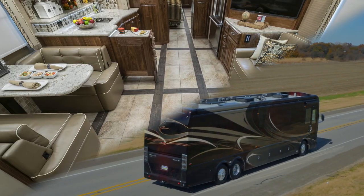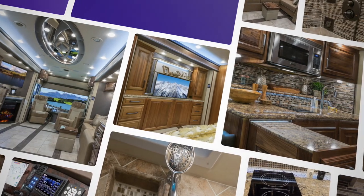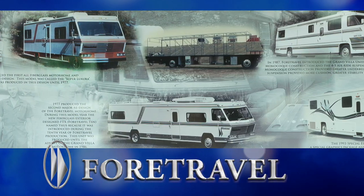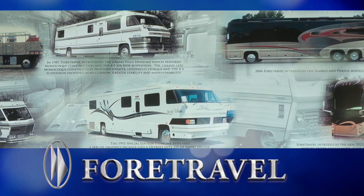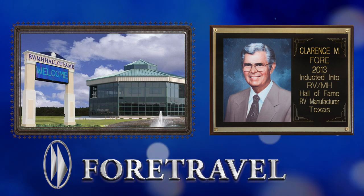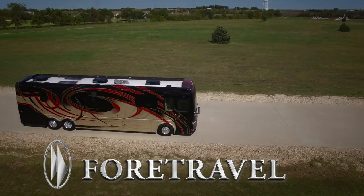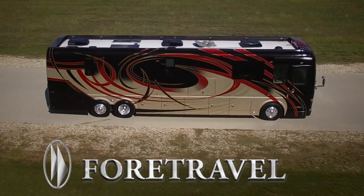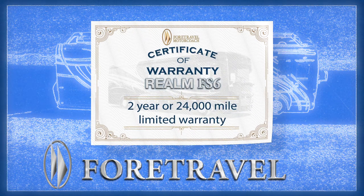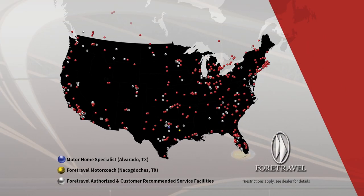Beyond beauty and performance, the Realm FS6 possesses undeniable craftsmanship and superior quality throughout the motor coach. Manufactured by the iconic coach company 4Travel, which has been in business since 1967, and whose namesake, Clarence Four, is an inductee into the Motorhome Hall of Fame, a 4Travel owner can expect to find nothing short of excellence. 4Travel's commitment goes beyond words and is exemplified by a two-year or 24,000-mile limited warranty with authorized and customer-recommended service facilities across America.